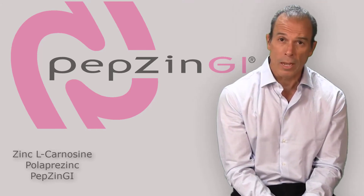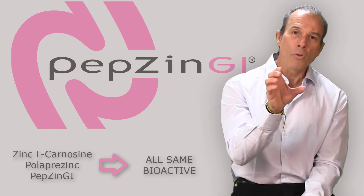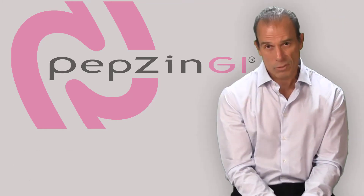What this Japanese group found is that zinc carnosine — also known as polaprezinc, or PepsinGI — exerted a unique way of delivering zinc to the tissue of the stomach, better than conventional zinc.